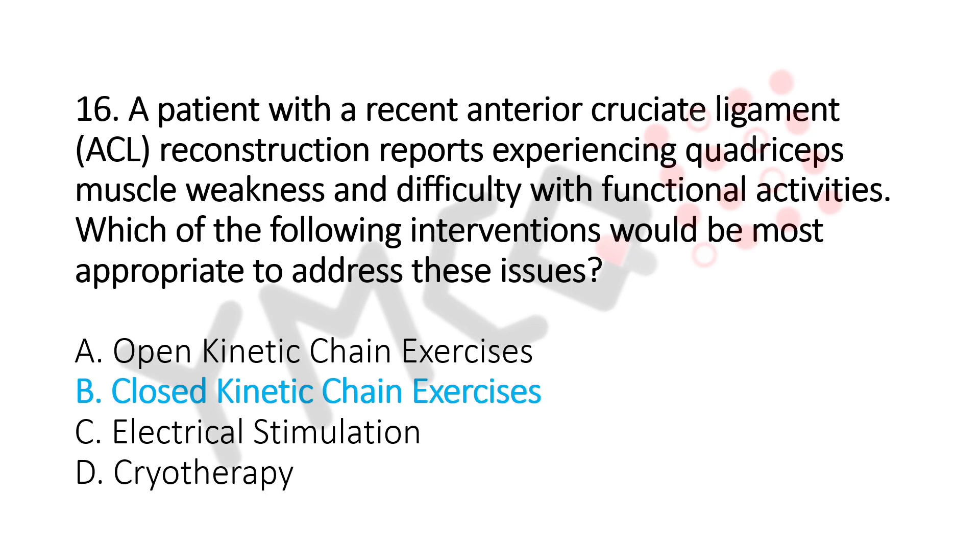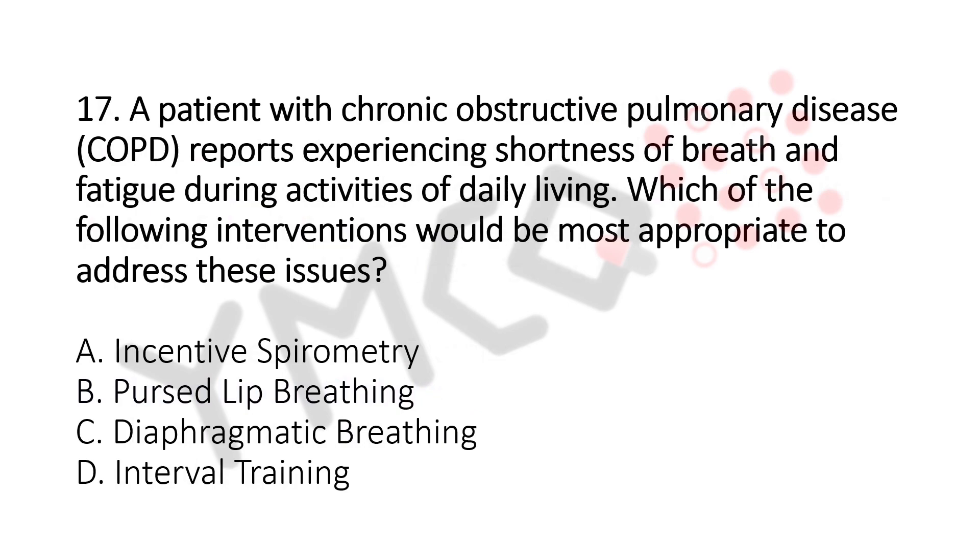Question number 17. A patient with chronic obstructive pulmonary disease (COPD) reports experiencing shortness of breath and fatigue during activities of daily living (ADL). Which of the following interventions would be the most appropriate to address this issue? Option A: Incentive Spirometry. Option B: Pursed Lip Breathing. Option C: Diaphragmatic Breathing. Option D: Interval Training. The answer is Option D, Interval Training.